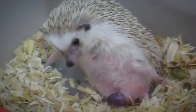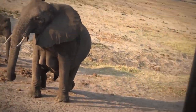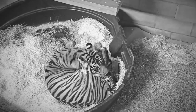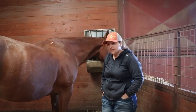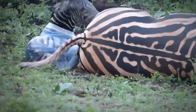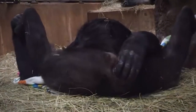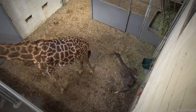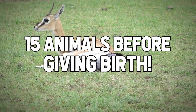They say you can tell when someone is pregnant because of their glow, but is this the same for animals? Every species has its own set of needs before they can reproduce, but just how different is one group from the next? Do zebras have the same functions as horses? What about gorillas and chimpanzees? Today, we'll be looking for these answers as we go over these 15 animals before giving birth.